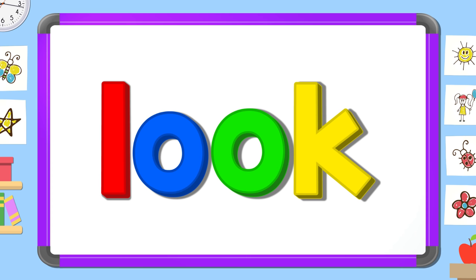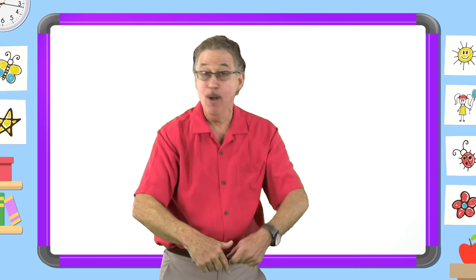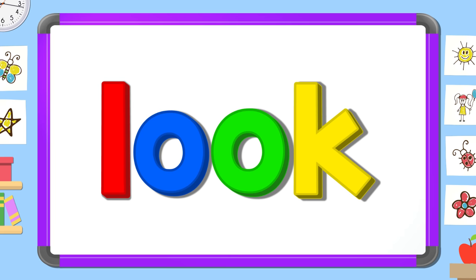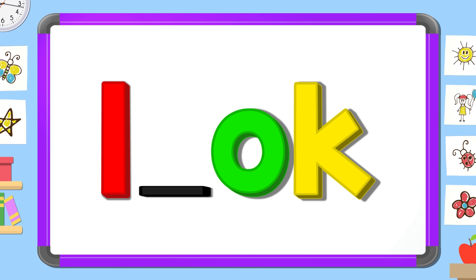Now look carefully and tell me, what's the missing letter? Say it before I do. K. L. O. O.